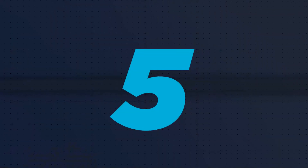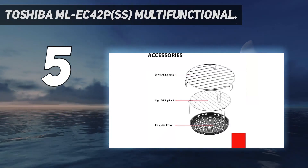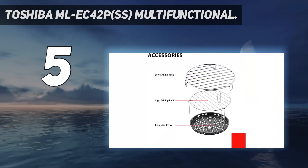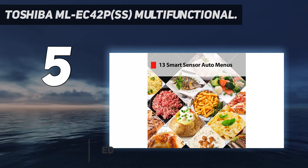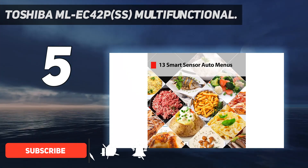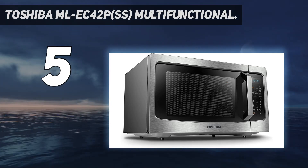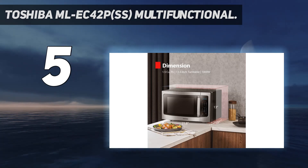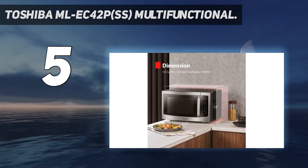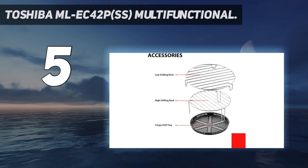Starting at number five, the Toshiba ML-EC42P-SS. This multifunctional microwave, convection oven, and air fryer has all the bells and whistles, and they work, writes one reviewer. One user uses it to roast a chicken, bake a pumpkin pie, and roast vegetables, while another appreciates that the built-in smart sensor means they don't need to worry about heat-up time anymore — just one push and things will be ready.